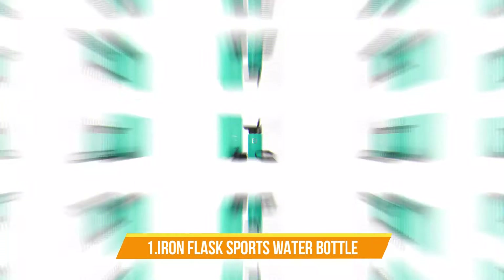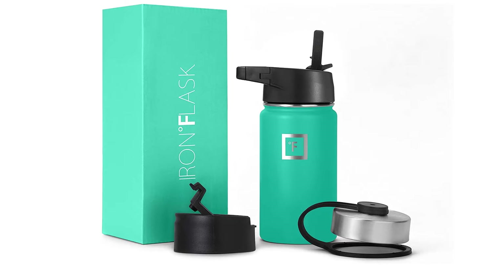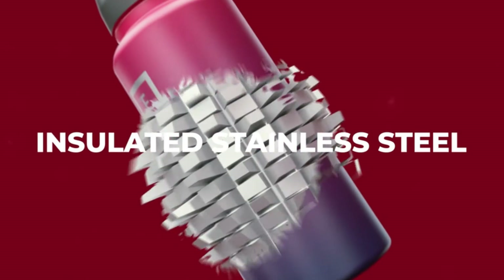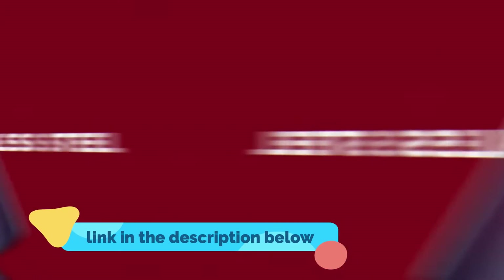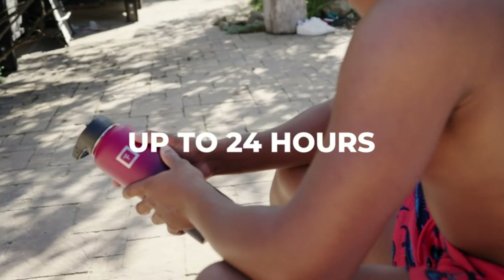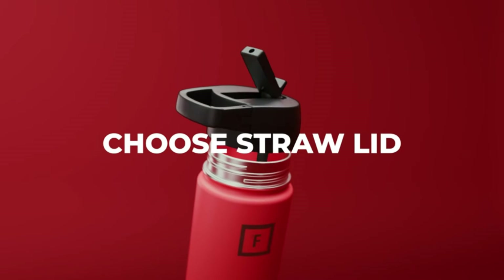Number 1: Iron Flask Sports Water Bottle. The double-wall insulation makes the Iron Flask sweat-free. It keeps your drink cold for up to 24 hours and hot for up to 12 hours. It comes with three different 100% leak-proof lids: a carabiner straw lid with two straws, a flip lid, and a stainless steel lid. It is made of 18-8 stainless steel that is 100% BPA-free and non-toxic.